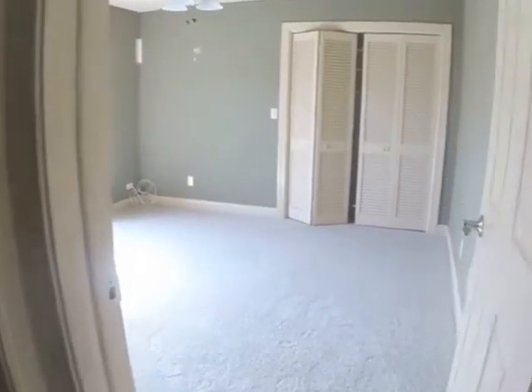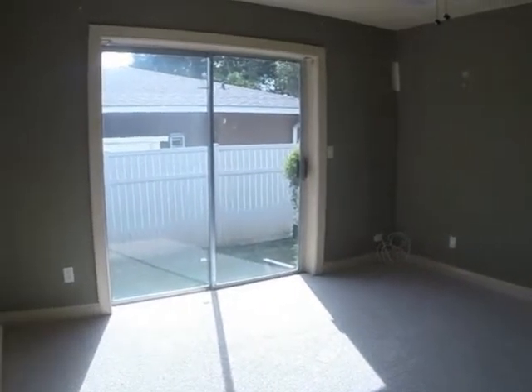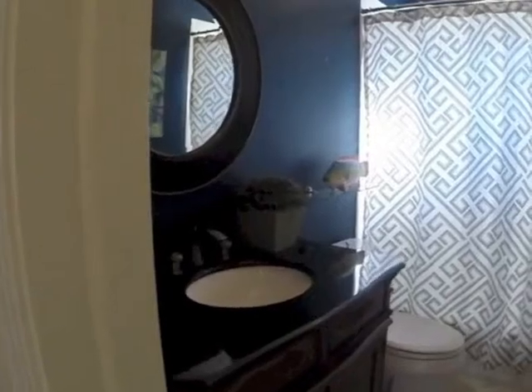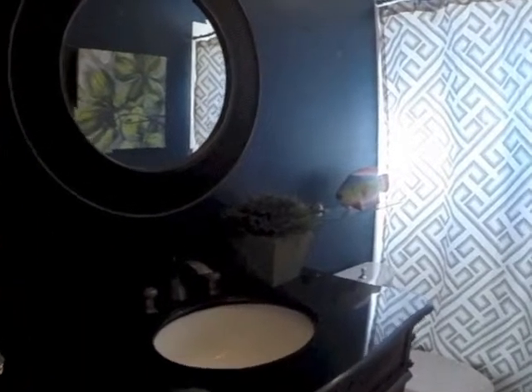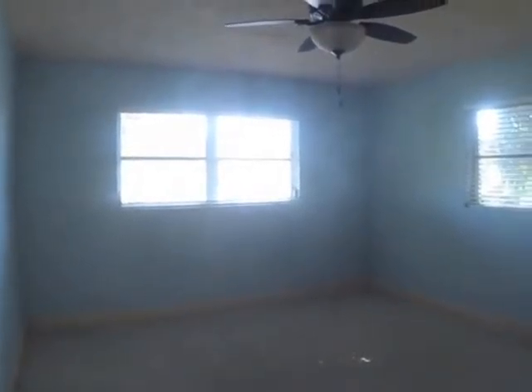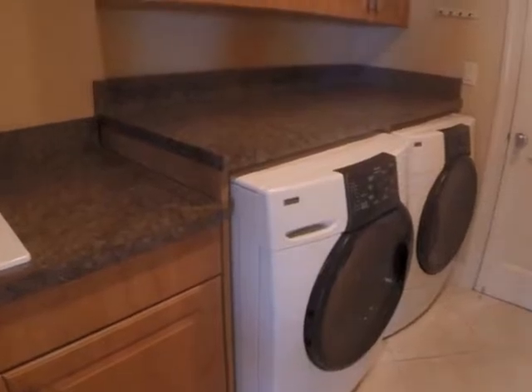Here we are on the other side of the house where we're looking at the bedrooms. This is a shared bathroom. And here's the final bedroom — plenty of space in this house. And look at that great laundry room — it leads out to a two-car garage.